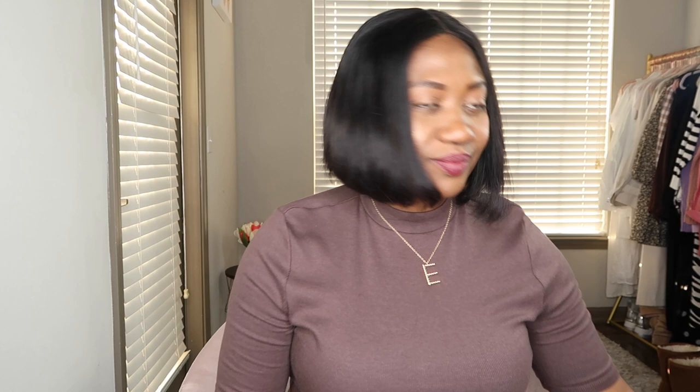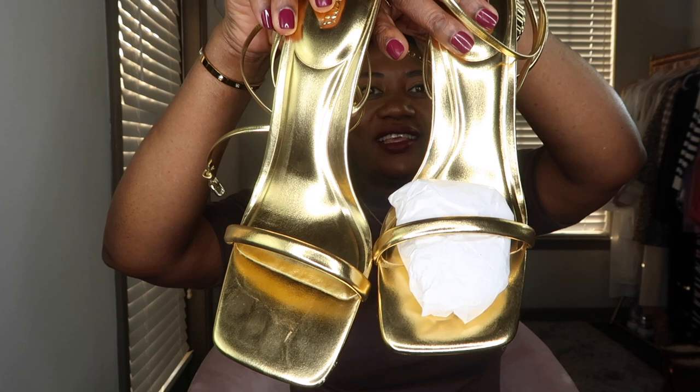The next item is these gold sandals from Zara, which you saw styled with the Zara jumpsuit and the Boston Proper chocolate brown dress. They are very pretty but the strap is quite painful. I got them about a month ago so I'm not sure if they're still available, but I'll link everything that is still available in the description box.